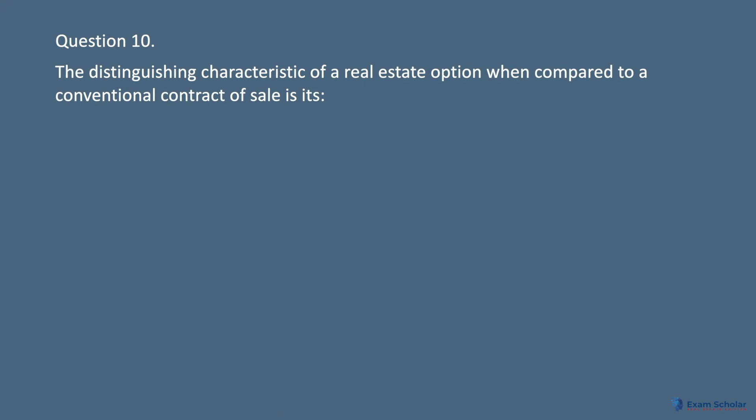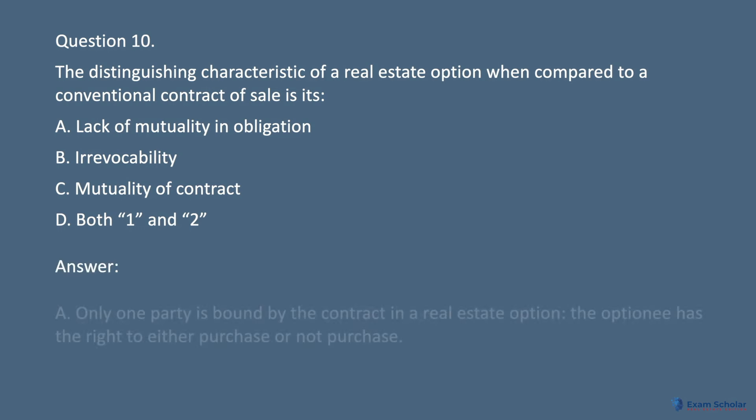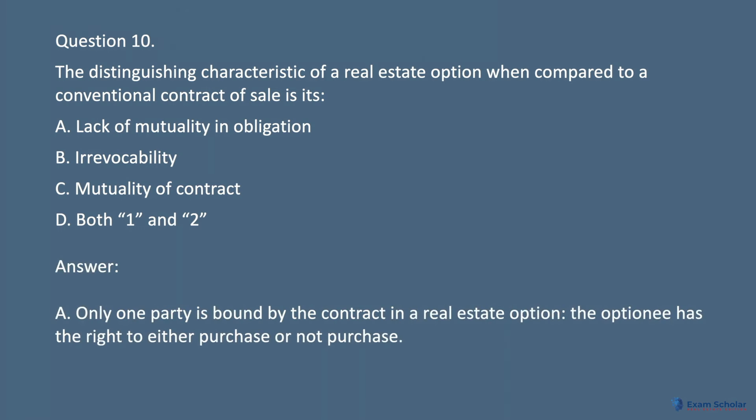Question 10. The distinguishing characteristic of a real estate option when compared to a conventional contract of sale is its: A. Lack of mutuality and obligation. B. Irrevocability. C. Mutuality of contract. D. Both 1 and 2. Answer: A. Only one party is bound by the contract in a real estate option — the optionee has the right to either purchase or not purchase.